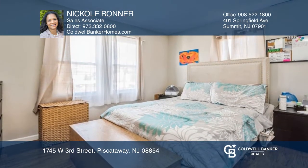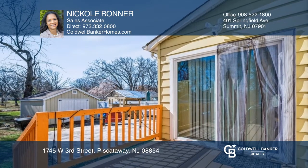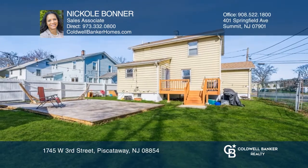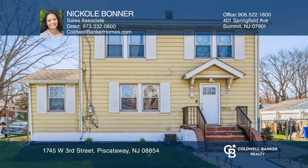The low-maintenance fenced backyard with the new deck and sliding doors is ideal for outdoor entertaining. This and much more — don't miss this gem. See how you can unwind in your new home by calling Nicole Bonner today.